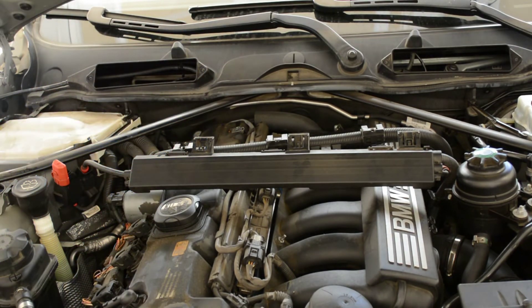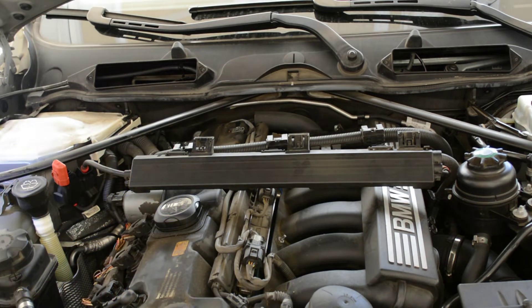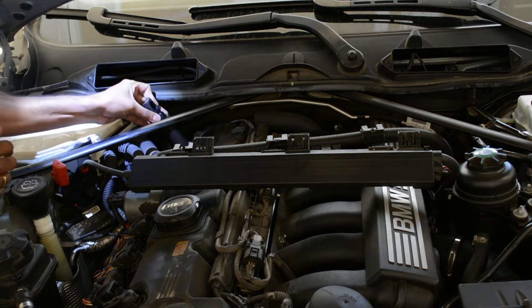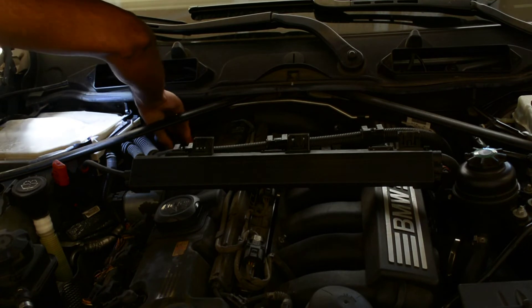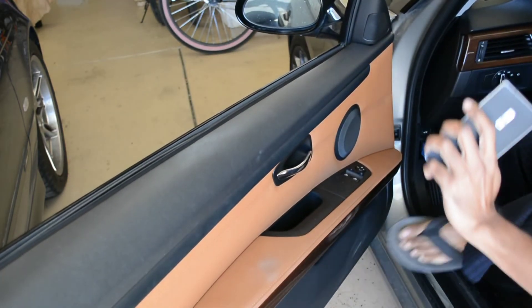It's done. I'm going to put the new ignition coil in now. The new spark plug and ignition coil are installed. Next I'll start the car, clear the error code, and go for a test drive to see how it sounds.